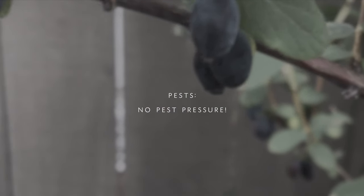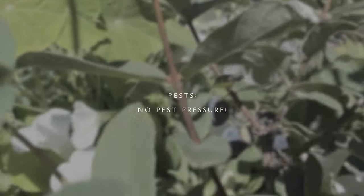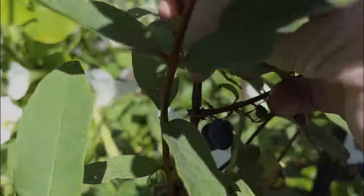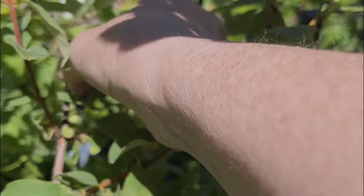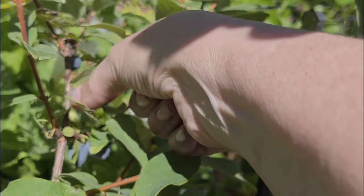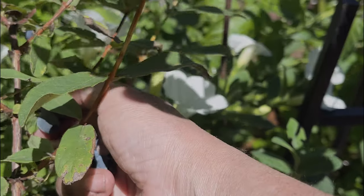The biggest thing that got me to buy this berry — after doing so much research — is that it doesn't have any pest pressure. I have so many issues here with aphids, slugs, and other things that I just don't want to deal with, and this one has never had anything come after it.